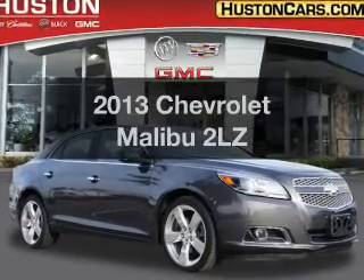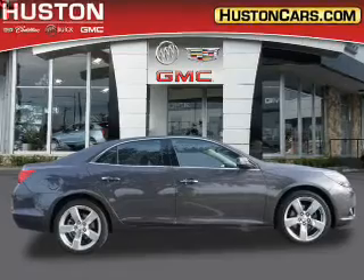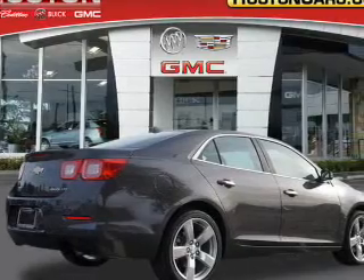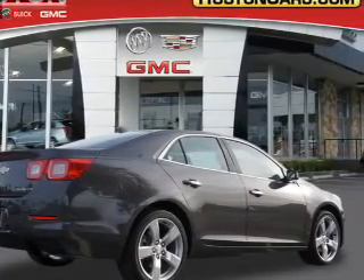Imagine yourself in this 2013 Chevrolet Malibu. If you're looking for an automobile with great attributes, look no further. With an efficient four-cylinder engine, the powertrain includes front-wheel drive connected to a smooth-shifting six-speed automatic transmission.